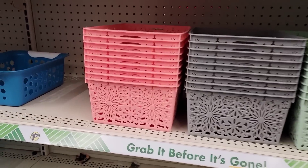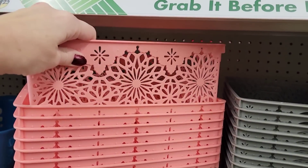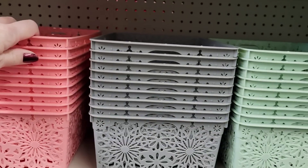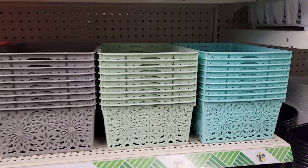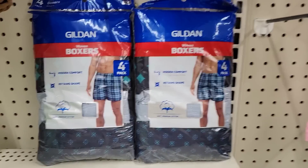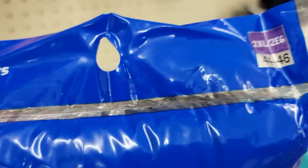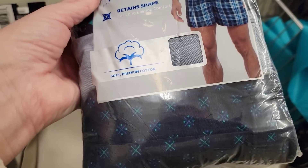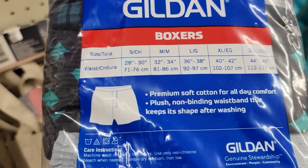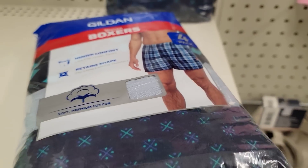They're getting a bunch more of their colorful baskets — you'll be seeing these hit the floors more and more right before the holidays. These are the four colors they have out so far. Love that green. And look at this — Gildan Woven Boxers! You get a four-pack. It's 55% cotton and 45% polyester. A four-pack of men's boxers for $1.25!